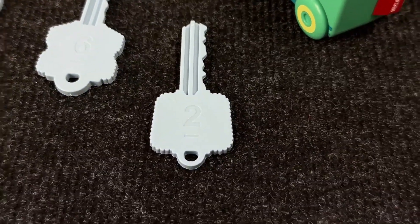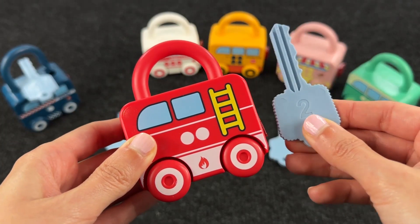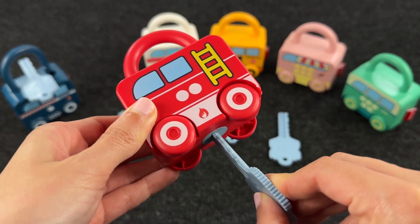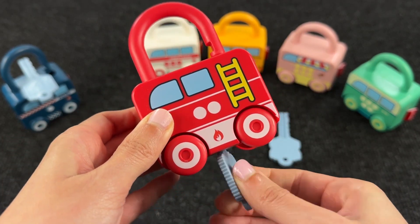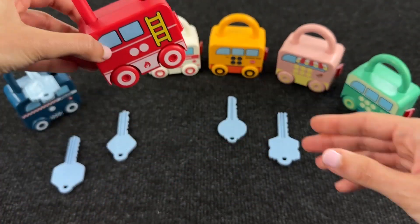Let me find it! This is the key number 2! Let's try! Alright, it's the right key! And we open the second lock!